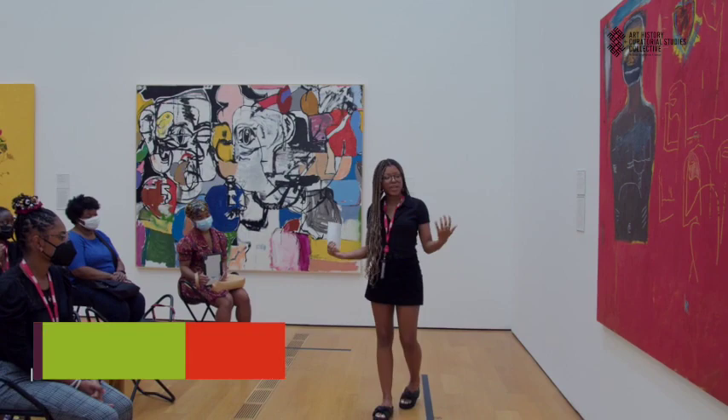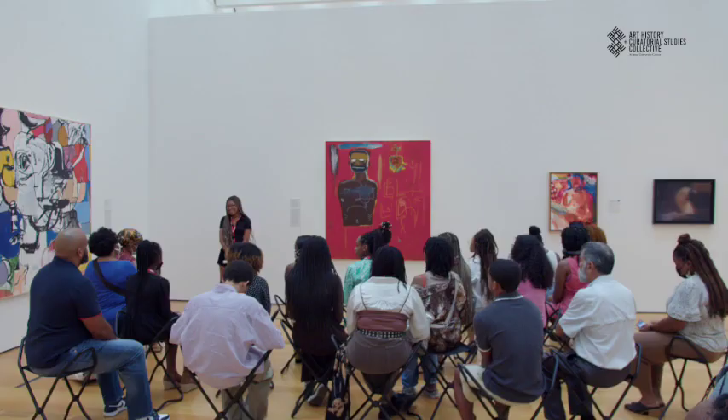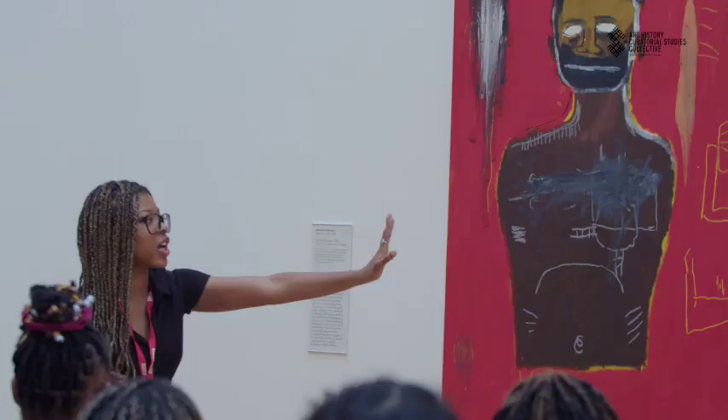For my final assignment I chose Cadmium by Jean-Michel Basquiat. I chose it because Basquiat is my favorite artist and I think the way he was able to connect street culture and high art was really impactful, and it did a lot for the Black community and artists alike.